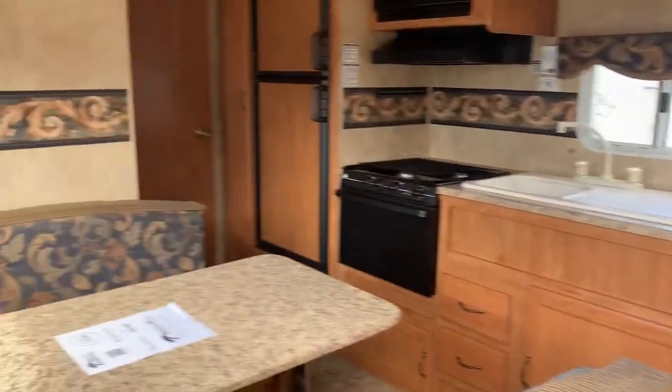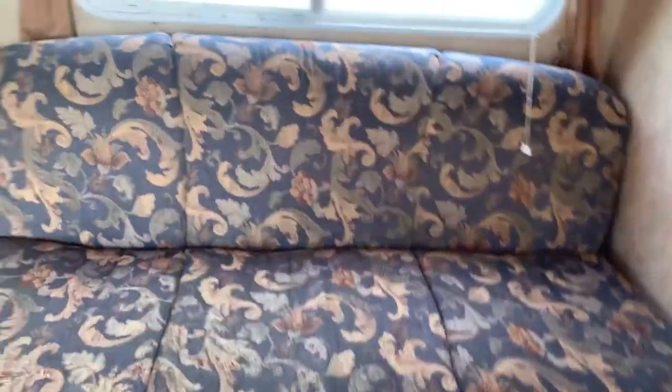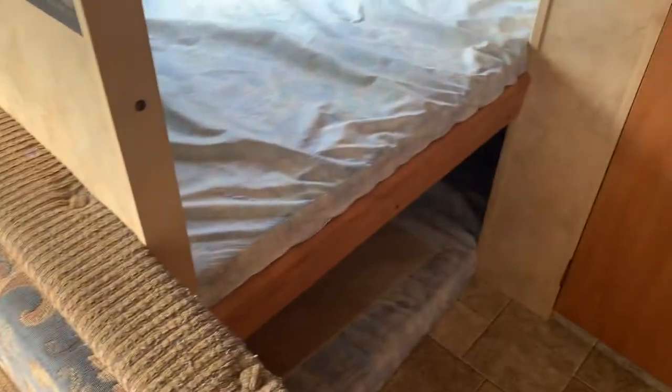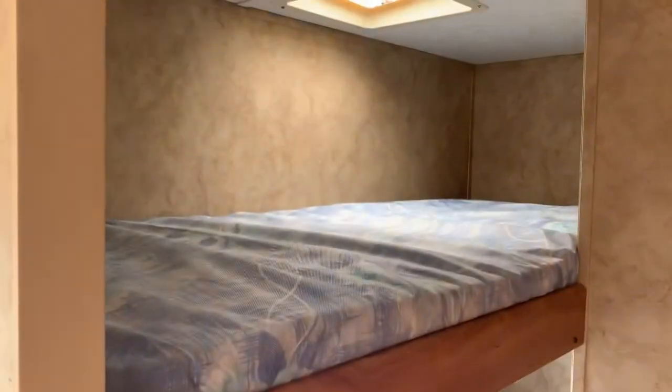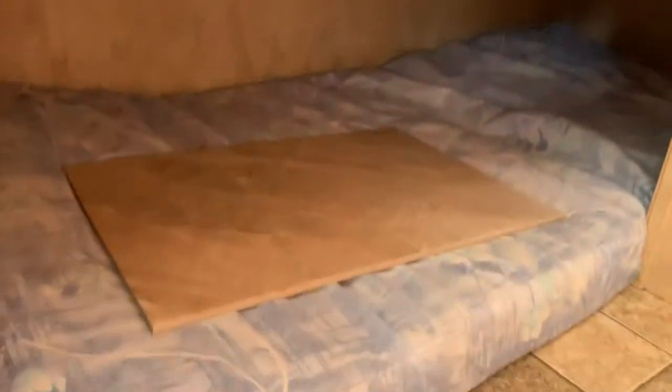This one's almost identical to the other trailer you were looking at, except it doesn't have a little slide-out here. So there's your sofa pullout. This is your dinette, which can be made into a bed. We kind of laughed at this because there's one bunk, there's two bunks, and oh my goodness, they put a kid down here.